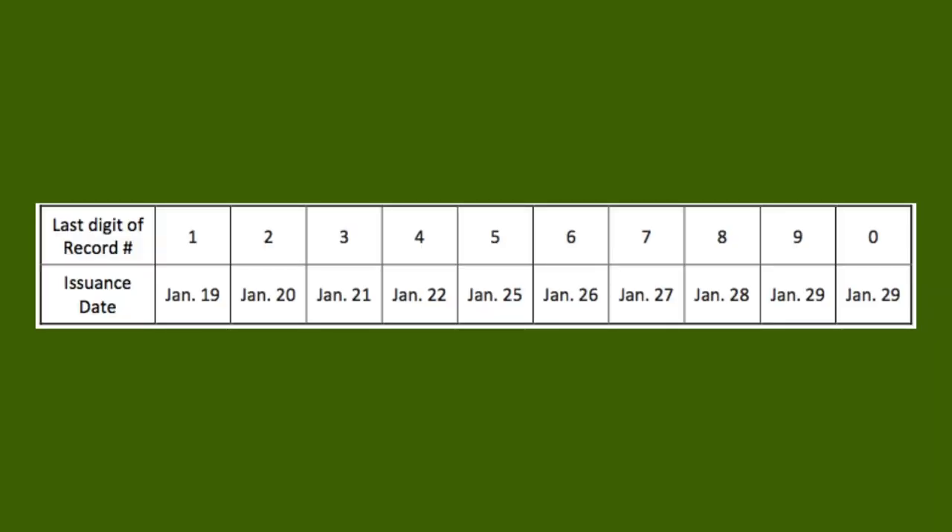The disbursement dates for the second half of the month are on the screen. For example, if your record number ends in 5, you will get your extra SNAP on January 25.